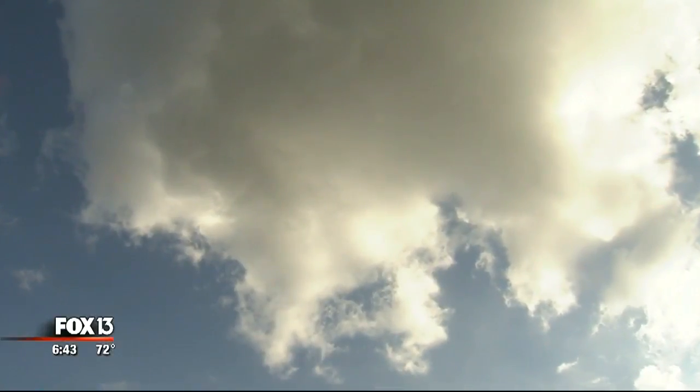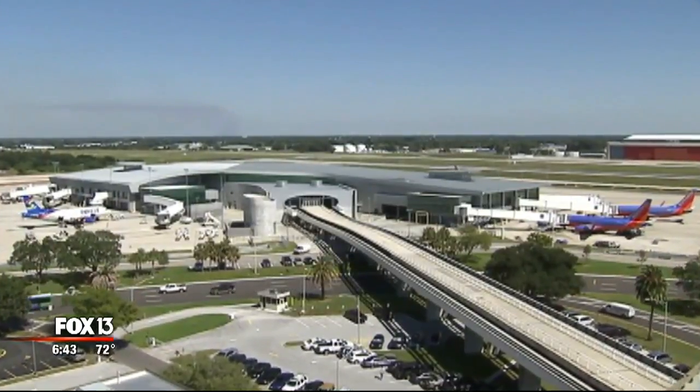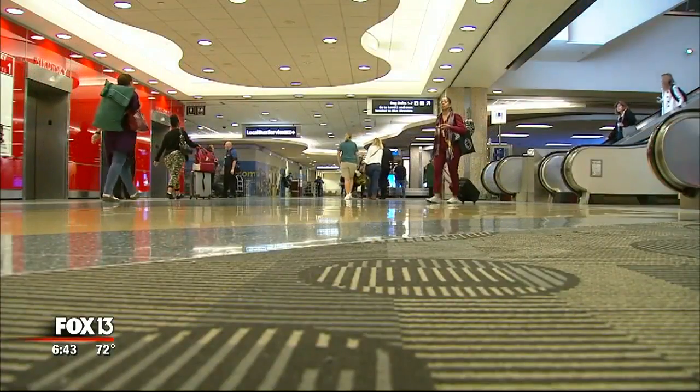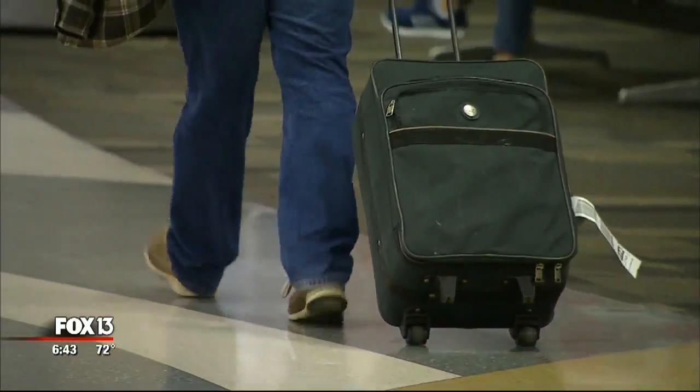We make a point not to lose bags here. Since Tampa International doesn't host as many connecting flights as airports like Atlanta or Miami, your checked bags are more likely to meet you here. "It never stresses me — I just assume it's there. And if it's not there, it'll get there eventually. And when it does, the best word I would say is relief, and you can just go on with your day."